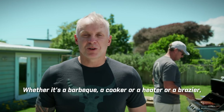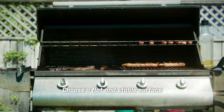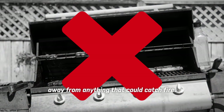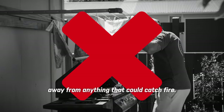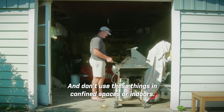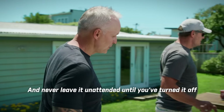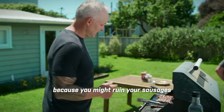Whether it's a barbecue, cooker, heater, or brazier, put it in a sheltered spot. Choose a flat and stable surface away from anything that could catch fire. Have a no-go area for kids and pets, and don't use these things in confined spaces or indoors. Never leave it unattended until you've turned it off, because you might ruin your sausages and your neighborhood.